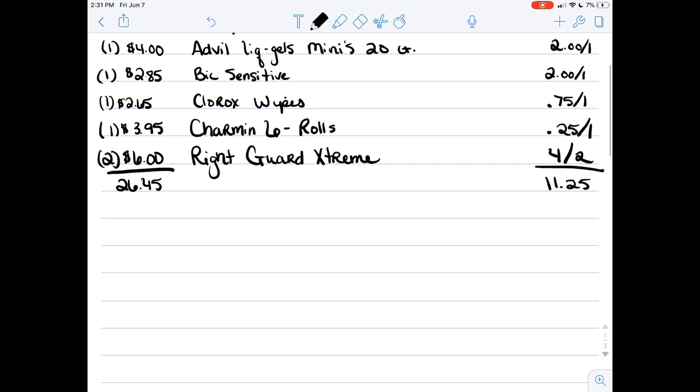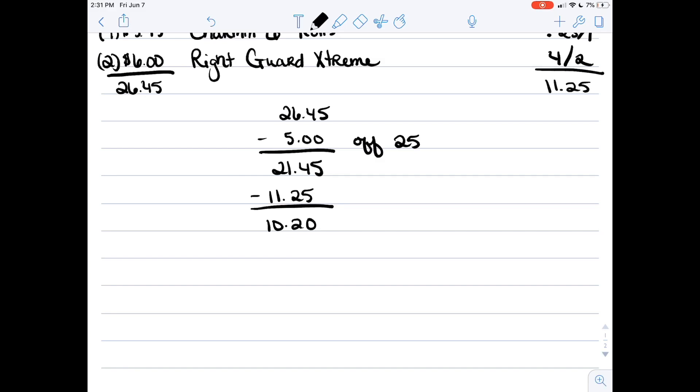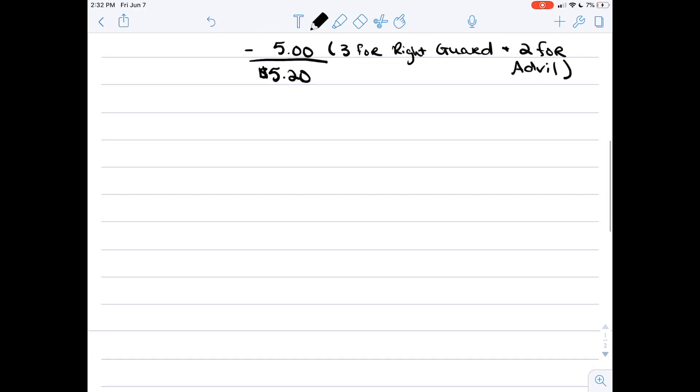That's going to bring our total to twenty-six forty-five and we have eleven twenty-five in coupons. This is the highest out-of-pocket scenario. Your five off twenty-five will come off first, bringing your total down to twenty-one forty-five, then the eleven twenty-five in digital coupons brings your total down to ten twenty. If you have SavingStar, you'll have five dollars in rebates — three for the Right Guard and two dollars for the Advil — bringing your total out of pocket to five dollars and twenty cents.